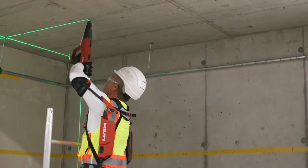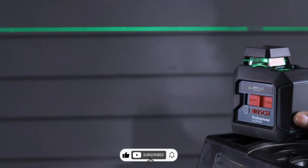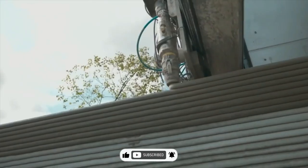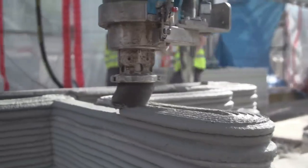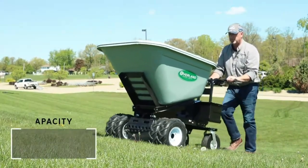Feeling that construction excitement yet? Don't just sit there — hit that like button and subscribe faster than a nail gun on turbo mode. Let's keep this gadget party rolling because you don't want to miss what's coming up next. Smash that button and let's make those tools jealous!